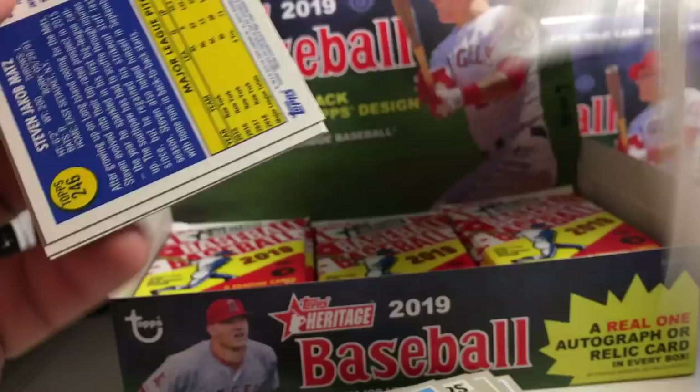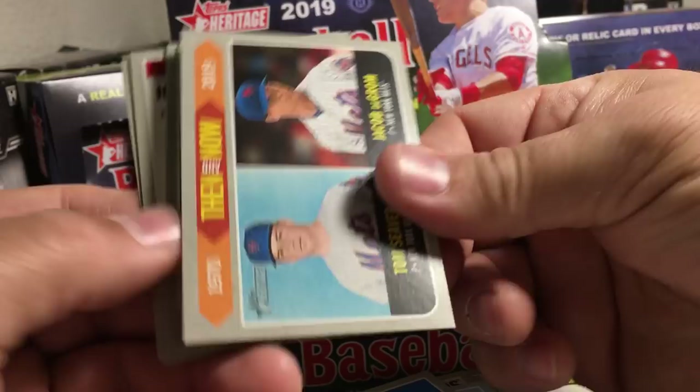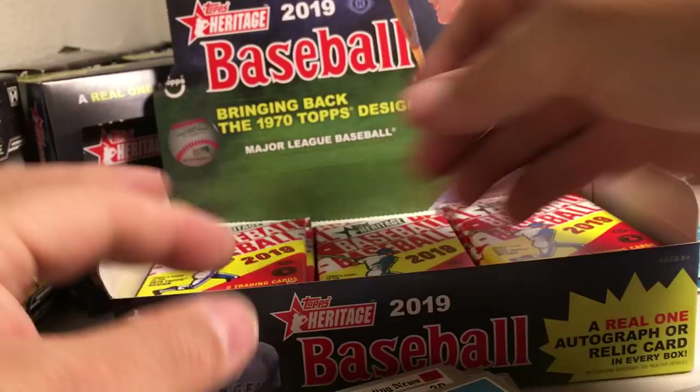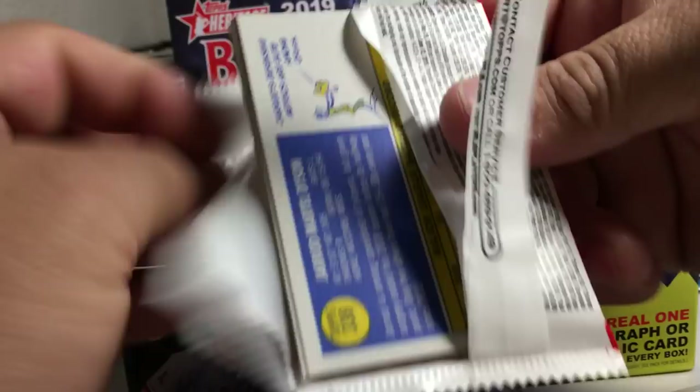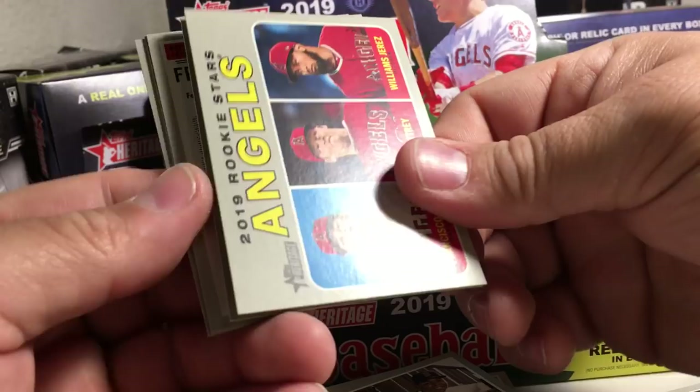Got Robbie Ray, Luis Castillo, Nate Jones, Danny Duffy, a then and now insert, Brian Anderson, Josh Hader, Nolan Arenado, Steven Matts. Wade Davis, Zach Godley, Adam Eaton, Raphael Devers, Ricky Stars for Angels, Hernandez, Freddie Freeman, Jairo Munoz, Jared Dice.